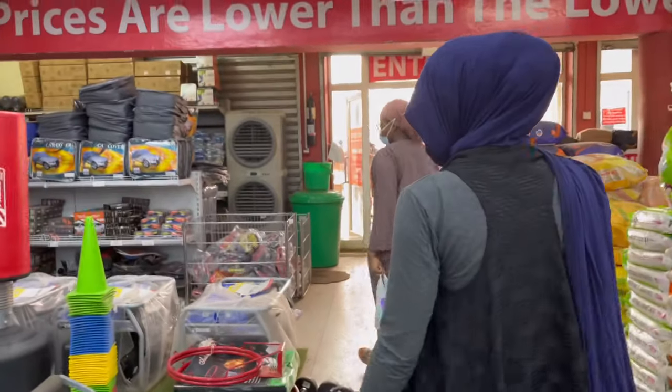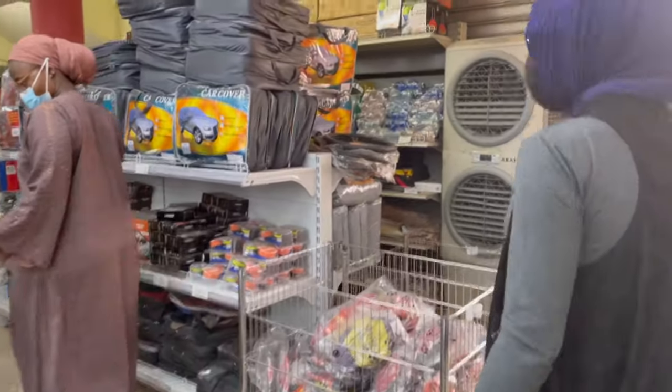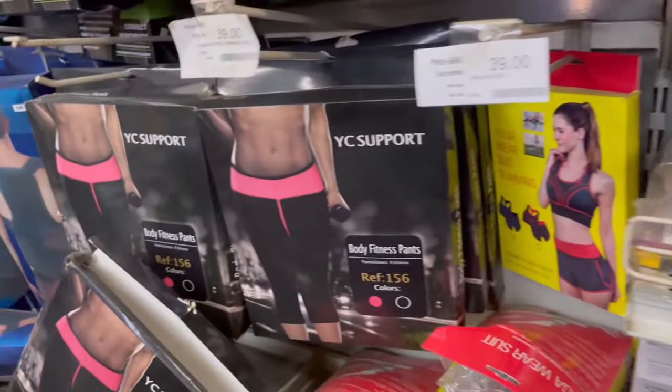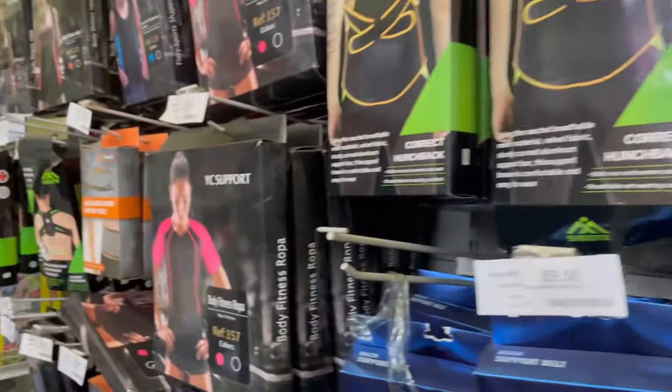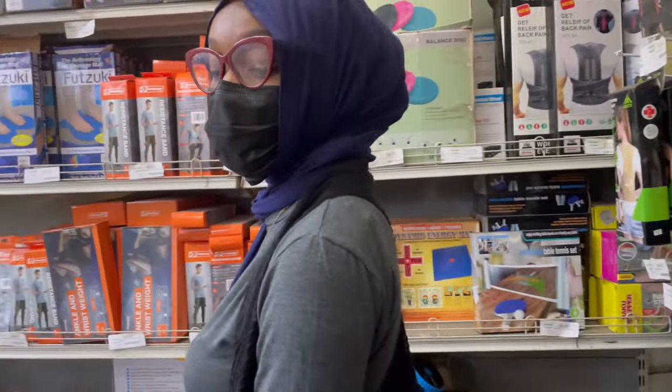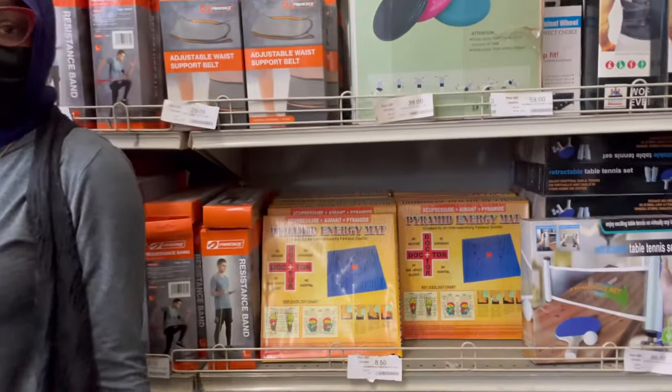You know how anytime you go to the mall or a supermarket you just stop at the exercise section and you're like, 'Maybe I should get this, maybe that would motivate me to start working out'? And you don't get all that stuff and you never work out anyway. Well, that's exactly what was going on right here.